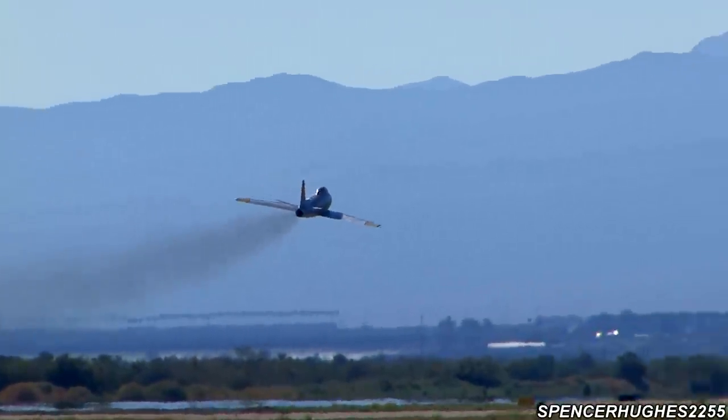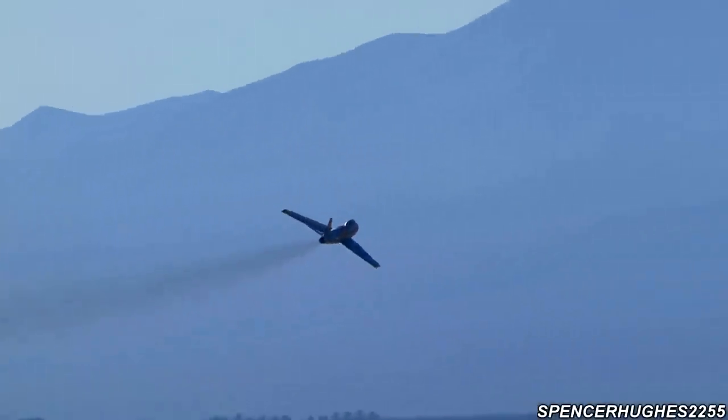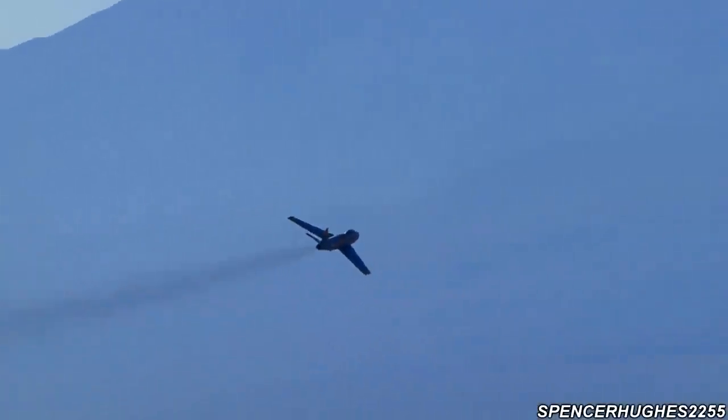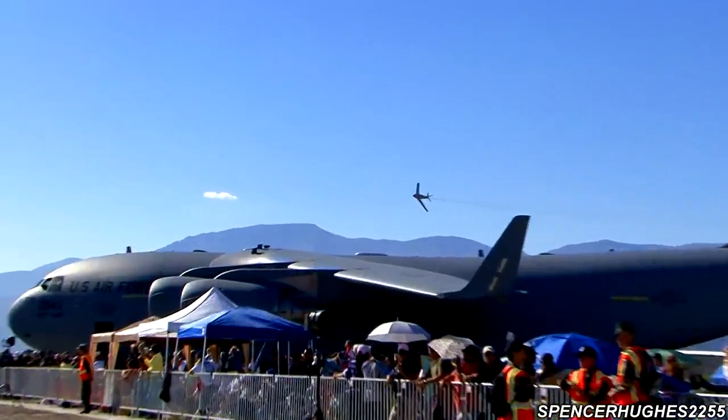First, we are going to take a look at the one-shot of the M26F.